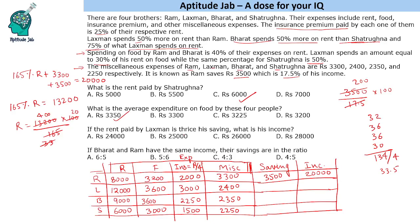Third question: If the rent paid by Lakshman is thrice his saving, what is his income? Rent is 12,000, so saving is 4,000. Total expenses are rent 12,000 plus food 3,600 plus insurance 3,000 plus miscellaneous 2,400, which equals 21,000. Income equals expenses plus saving: 21,000 plus 4,000 equals 25,000.